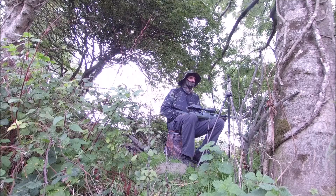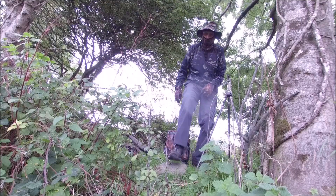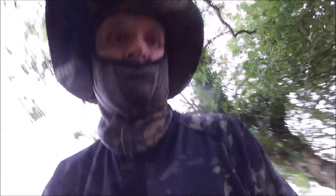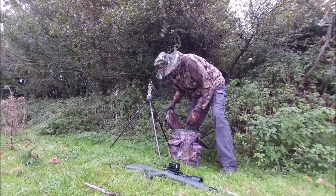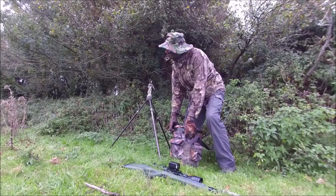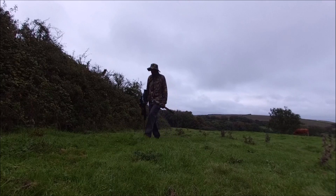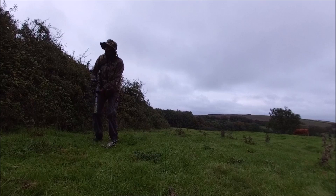It didn't look too promising at this location and with an aching backside from sitting down I decided it's time for a wander to another spot. For a while I tried ambush tactics at another spot but again no sign of rabbit, so once again time for a move. On walking along a hedgerow I noticed a rabbit go into the hedge as it had seen me before I saw it. However, at least I saw a rabbit, so I decided to set up here in the hope the rabbit may come back out.